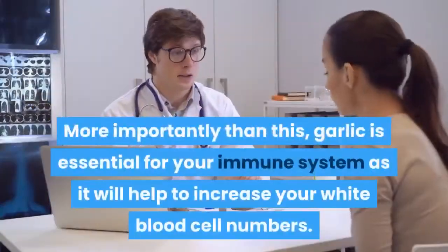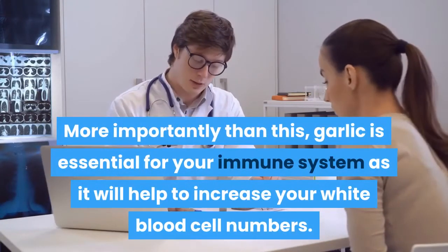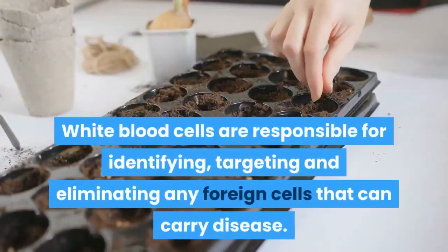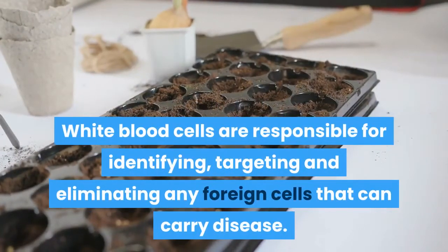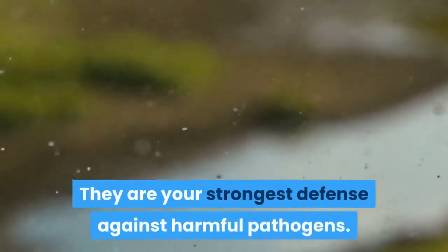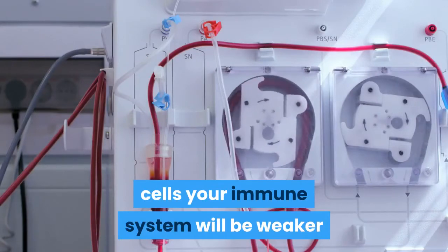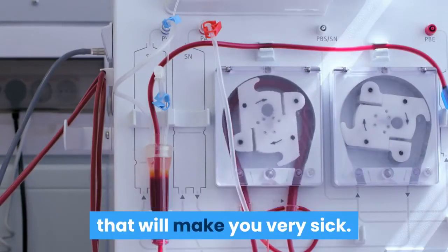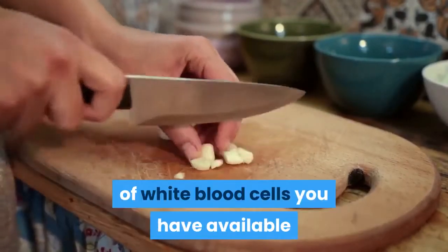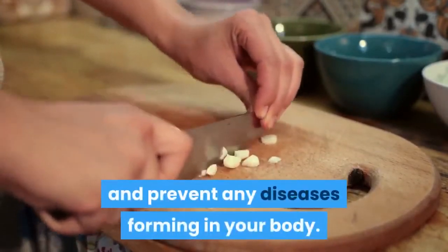More importantly, garlic is essential for your immune system as it will help to increase your white blood cell numbers. White blood cells are responsible for identifying, targeting, and eliminating any foreign cells that can carry disease. They are your strongest defense against harmful pathogens. If you do not have enough white blood cells, your immune system will be weaker and can be overwhelmed by infectious cells that will make you very sick. So you need to add garlic to your diet to increase the number of white blood cells available to find harmful bacteria and prevent diseases forming in your body.